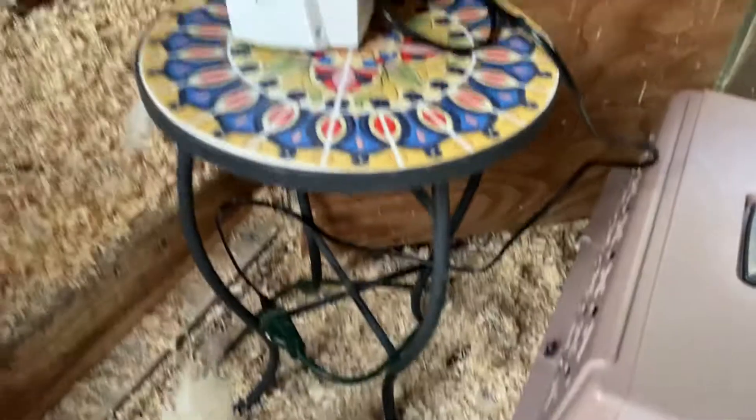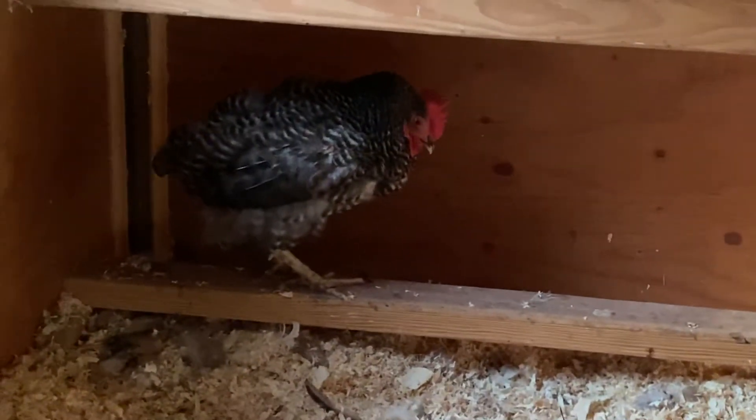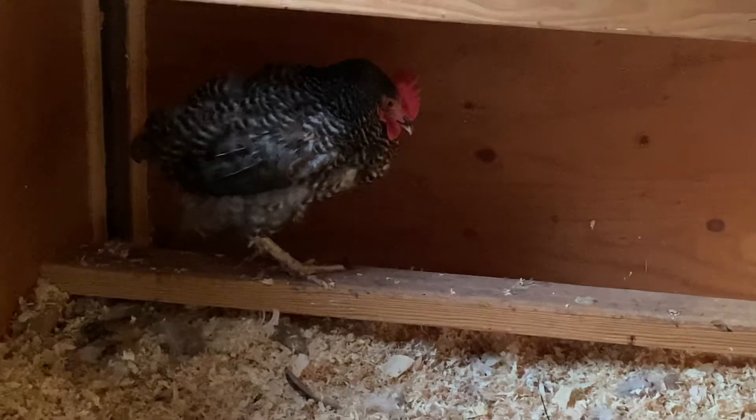I have this little table with a heater going into the coop, and she's just hanging here on this low roost. Hopefully she'll come out when the sun comes out.